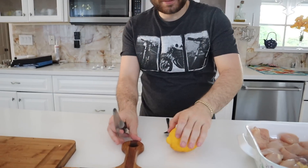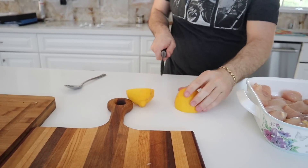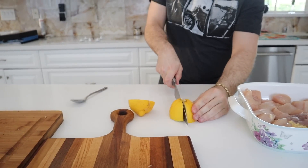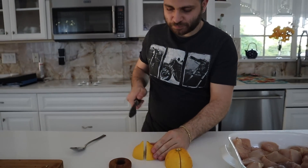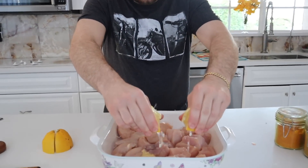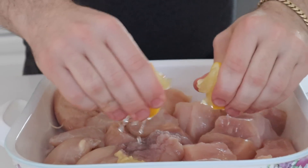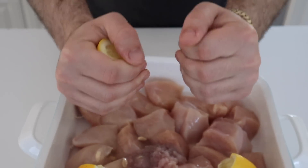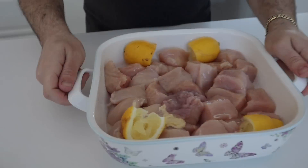This is a lemon — I've never seen one before. I'm going to cut it in half. I kept the lemons in there just so they give more taste.